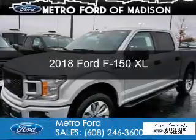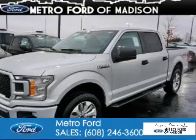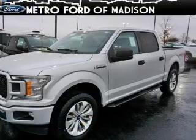This could be the vehicle you're looking for. Powered by four-wheel drive, a 3.5-liter, six-cylinder engine, and an automatic transmission.